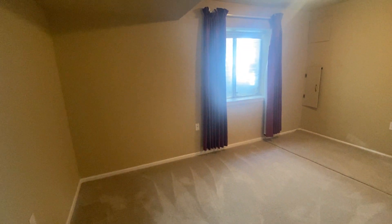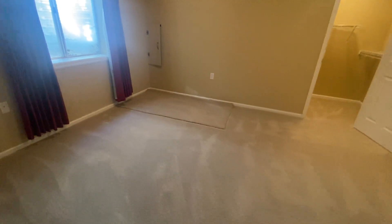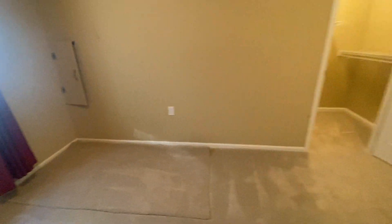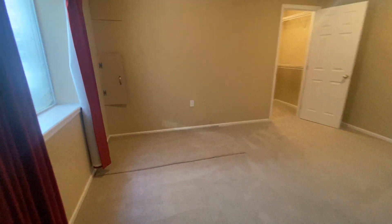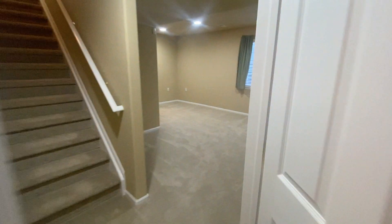This would be bedroom number four. Being that it's in the basement, there's just extra carpet — the carpet underneath is absolutely fine, nothing wrong with it at all, just extra carpet from when it was installed. As you can see, the carpet is in immaculate condition. We have our egress window and our walk-in closet — space for days.